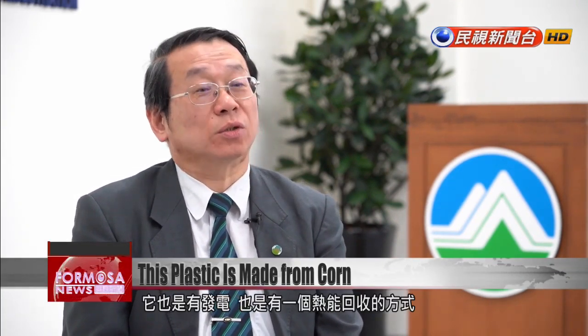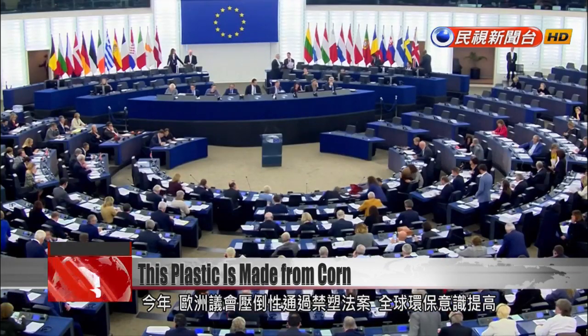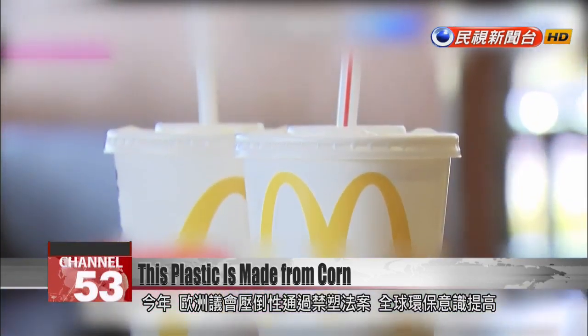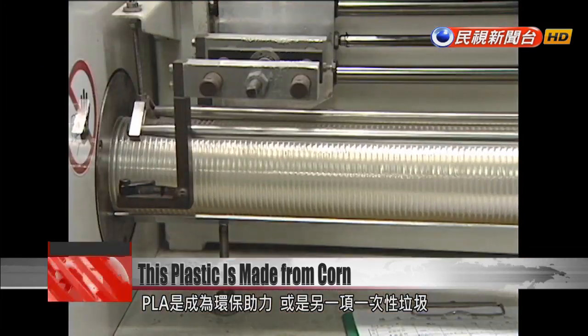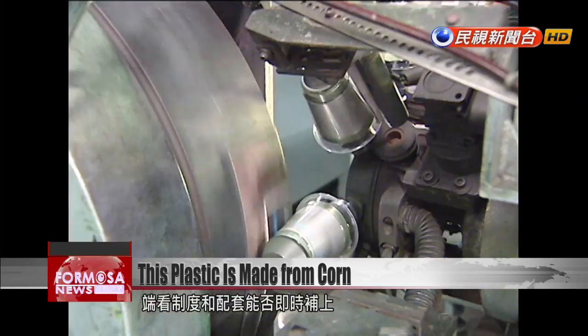That is also a way of recycling heat. This year, the European Parliament approved a law banning many single-use plastic items. Like other countries around the world, Taiwan has grown conscious of the need to reduce disposable plastic waste. Whether PLA can improve or worsen Taiwan's pollution will depend on the supporting policies and infrastructure that are in place.